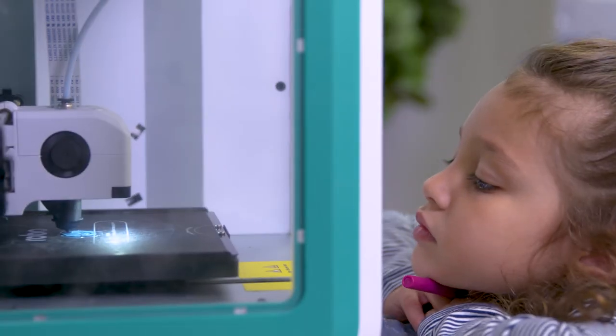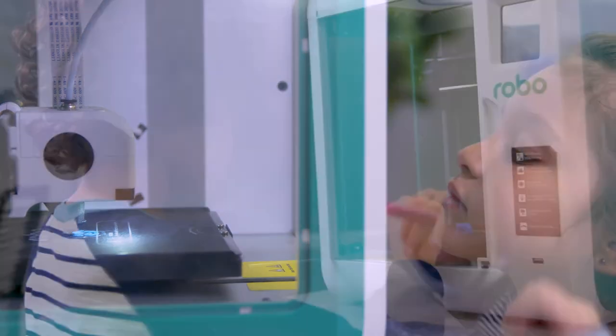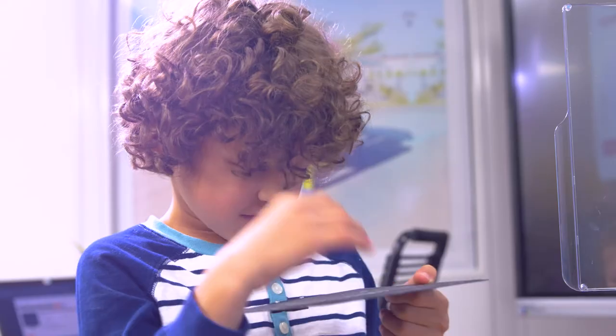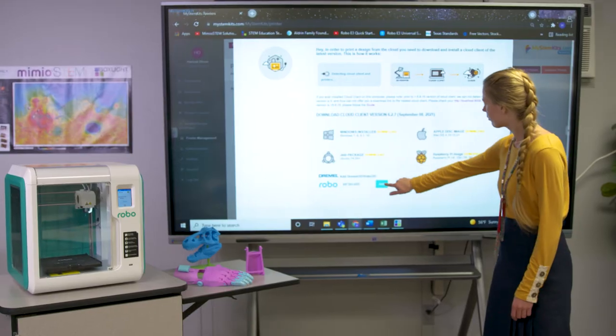Robo3D printers are a turnkey solution. From fun and engaging lesson plans and models, to an online training course and lifetime customer support, you get everything you need.